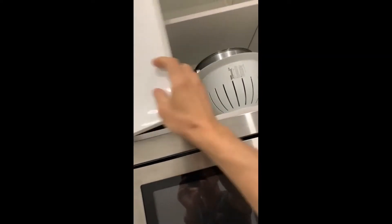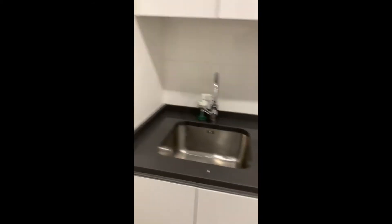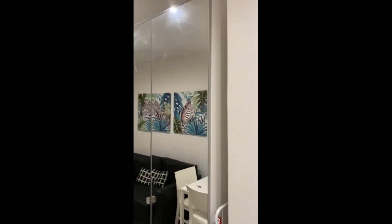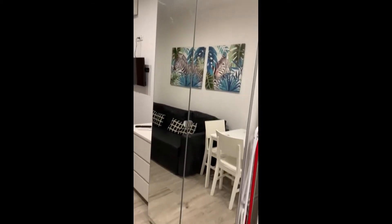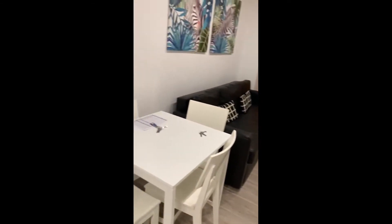You have a lot of storage — you can see pots and pans here with some bowls. Next to that you also have glasses, plates, and a rack where you can dry your dishes, which is really convenient. Here is the sink, and next to it you have the wardrobe. You also have a drying rack to hang your clothes.